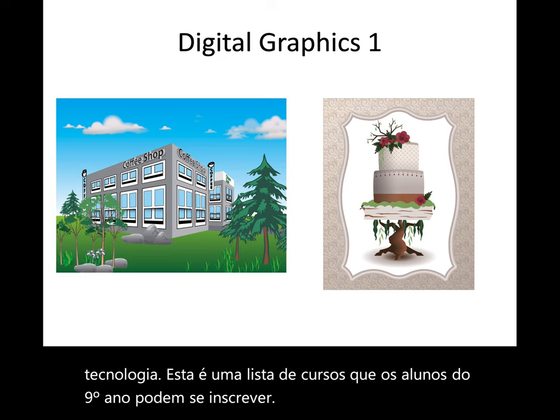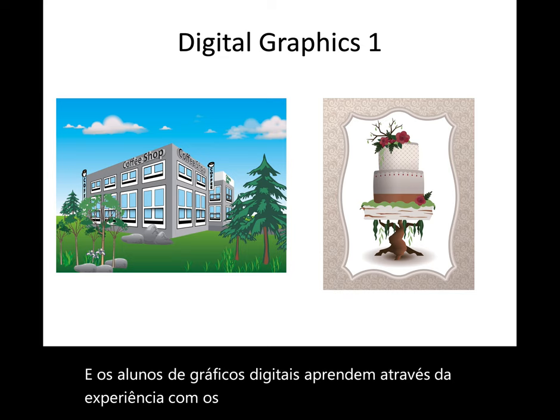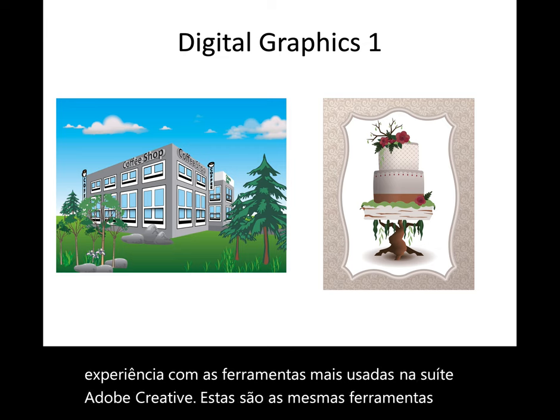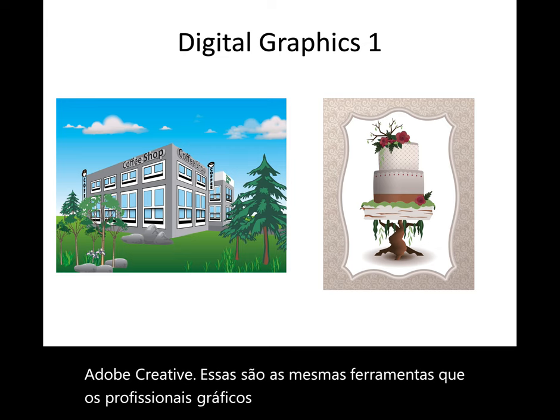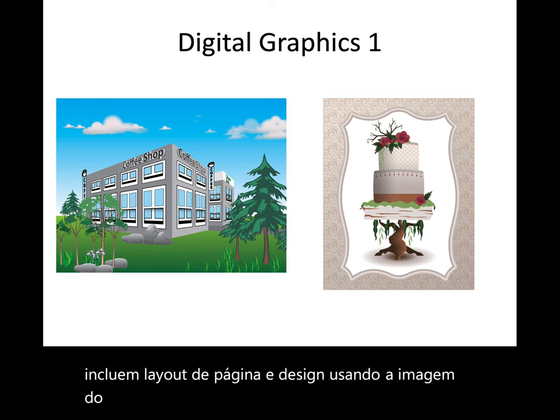In digital graphics, students learn through hands-on experience with the most commonly used tools in the Adobe Creative Suite. These are the same tools that graphic professionals use on a daily basis. Examples include page layout and design using Adobe InDesign, image editing using Adobe Photoshop, and illustration using Adobe Illustrator.